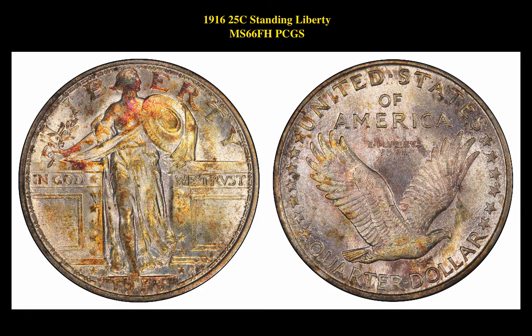Our fourth pick is a 1916 25 Cent Standing Liberty MS66 FH PCGS. This Standing Liberty Quarter is currently listed at $55,000.